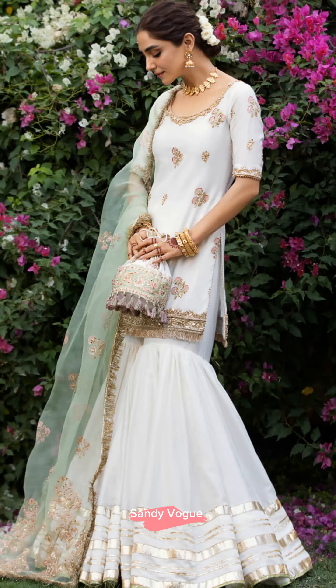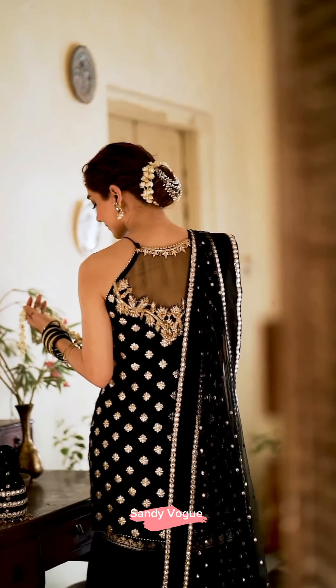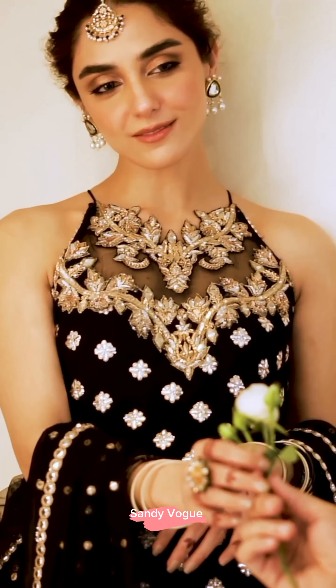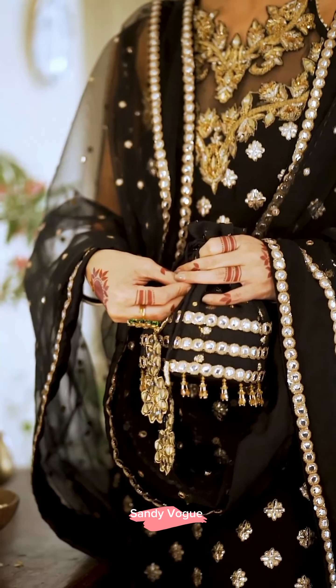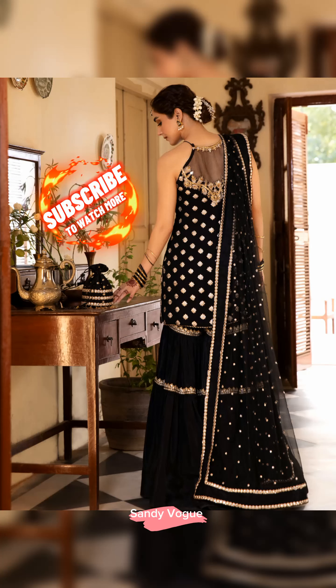Ready to wear articles price is Rs. 75,000. This black beauty features glorious Dabka, Tilla, Kora, and Nakshi hand embellished work with a fine dusting of shimmering panni on chiffon.